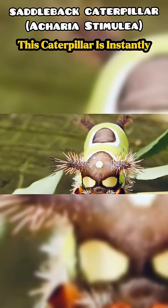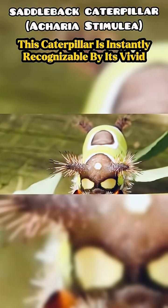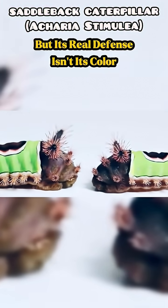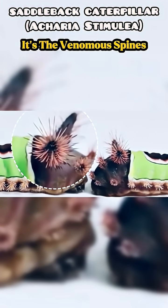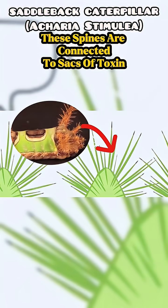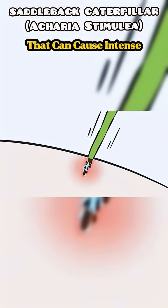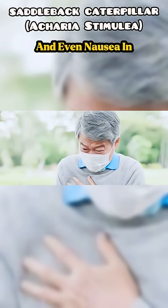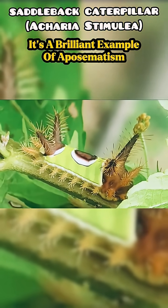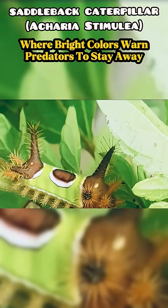This caterpillar is instantly recognizable by its vivid green saddle patch, bordered in brown and white. But its real defense isn't its color — it's the venomous spines protruding from its body. These spines are connected to sacks of toxin that can cause intense burning, swelling, and even nausea in humans. It's a brilliant example of aposematism, where bright colors warn predators to stay away.